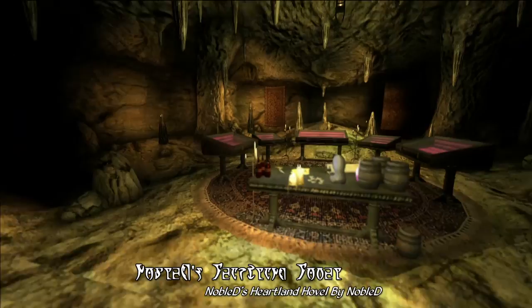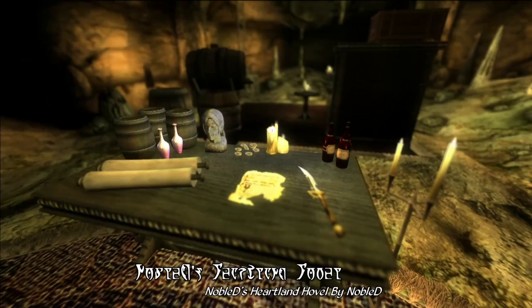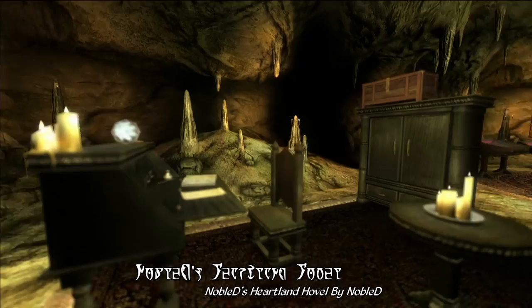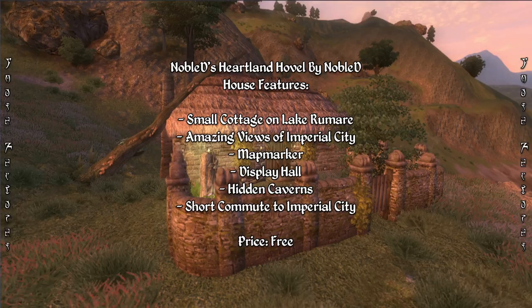This cavern includes a surprisingly well-finished set of chambers, including a study area with a desk, as well as a display area with a number of display cases to show off your loot — where the guards will probably never find it. The lighting down here, combined with the bats flying around, makes for a rather atmospheric set of chambers. Overall, this is a cozy and atmospheric cottage with some amazing views of the Imperial City, as well as chambers ideally suited for thieves or assassins, with features such as a map marker, display rooms, and hidden chambers. If you're looking for a home that accommodates your need to stay hidden from the law while being just a short commute from the Imperial City, you might want to consider giving this one a try.